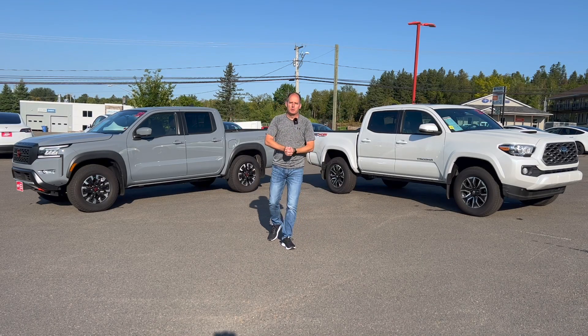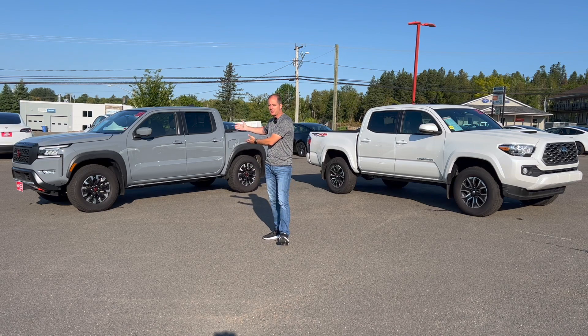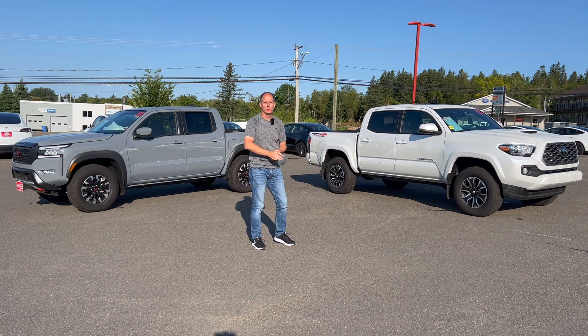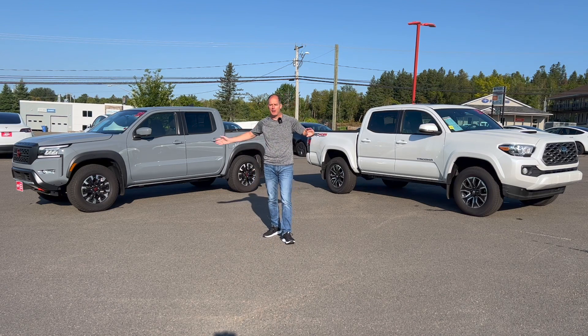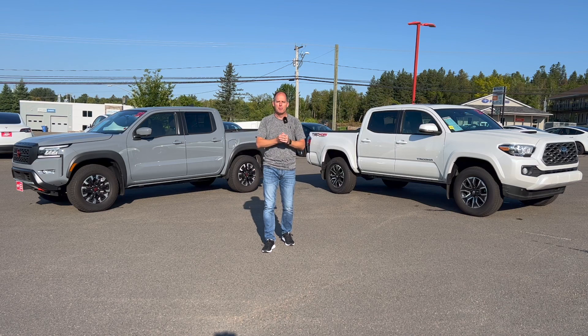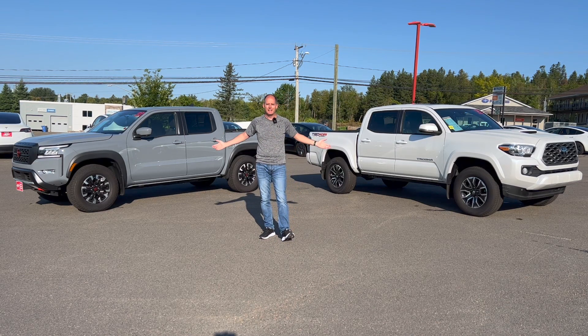Hey everybody, it's Peter and I'm here at Jim Gilbert's Wheels and Deals, and we are gonna compare the Nissan Frontier 2022 model with the Toyota Tacoma, also a 2022 model. Both are within about a thousand kilometers of each other, both around 5,000-6,000-ish kilometers, so both virtually new and priced identically.